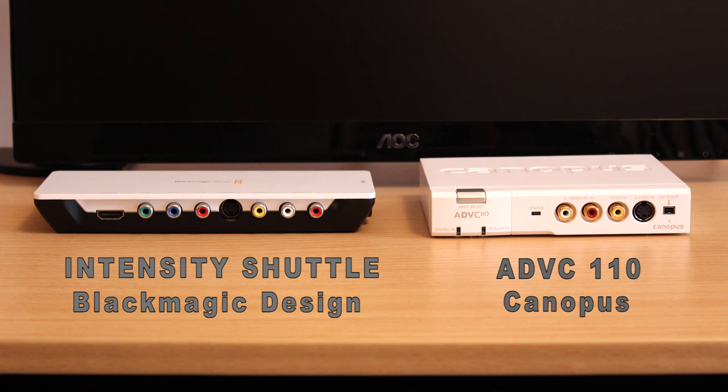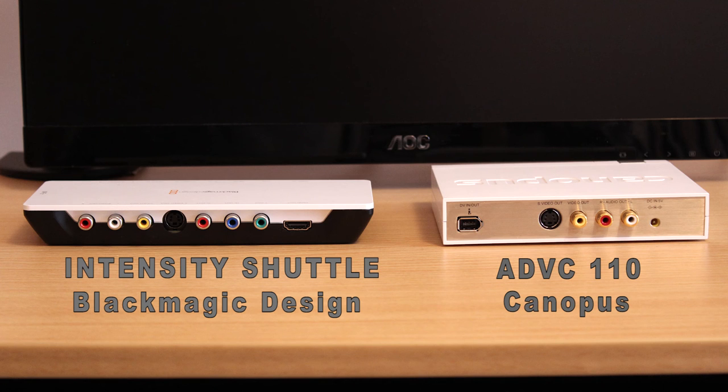The Canopus ADVC110 is a little bit easier to use. If your main goal is to just take Super VHS tapes and input them into the computer, the ADVC110 would probably be much easier. But on the other hand, the Intensity Shuttle by Blackmagic Design is $180 and the ADVC110 is also $180 — yet the Intensity Shuttle will just do so much more. It's got component, HDMI, and S-Video. Both of these products have the same amount of inputs as outputs, and the front and back look identical.